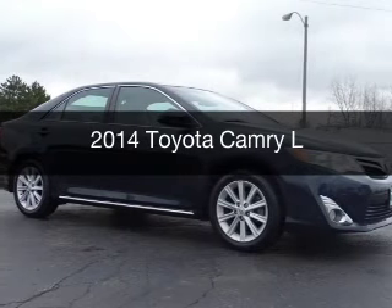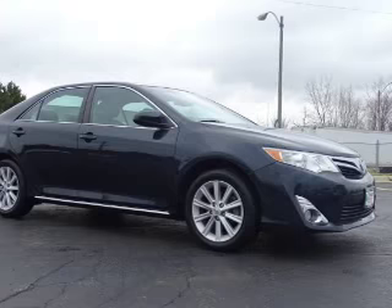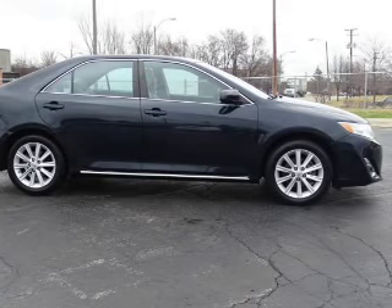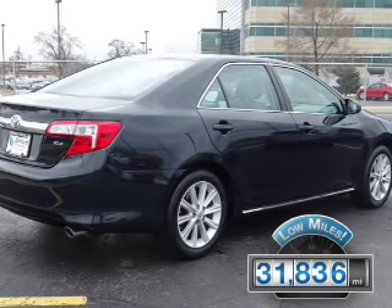This is a used 2014 Toyota Camry. It's powered by front-wheel drive, a 2.5-liter four-cylinder engine, and a six-speed automatic transmission. With fewer than 35,000 miles, this vehicle has a long road ahead.